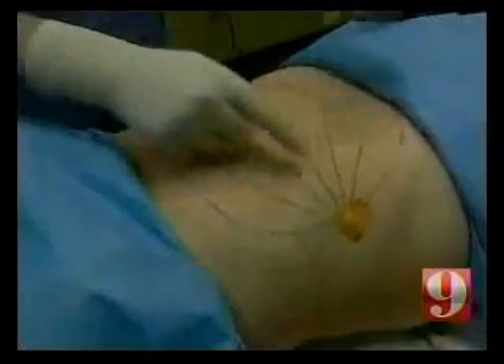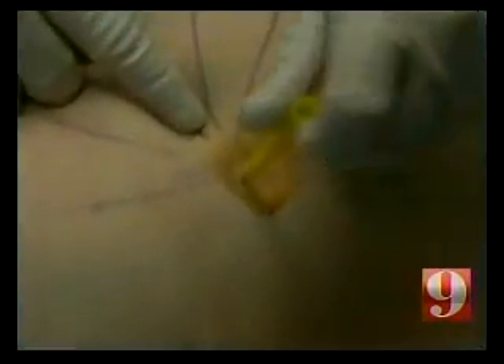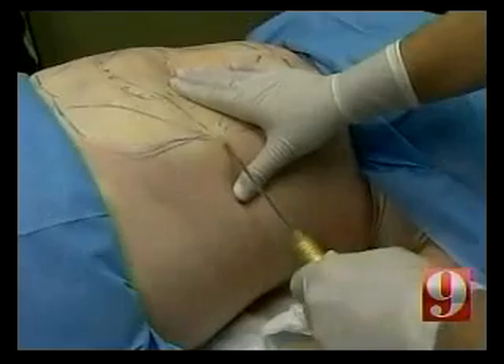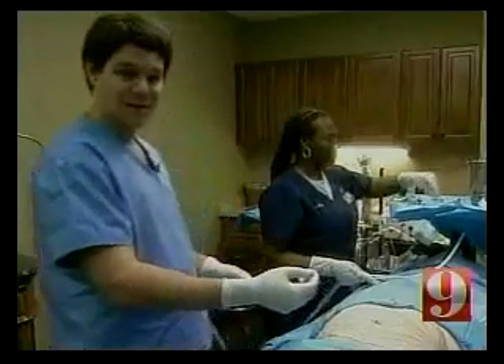I'm here to get rid of what I call my baby pooch. The doctor makes two small incisions in Candy's sides and numbs the area, all while she's awake. He uses this instrument to spray water into her abdomen.